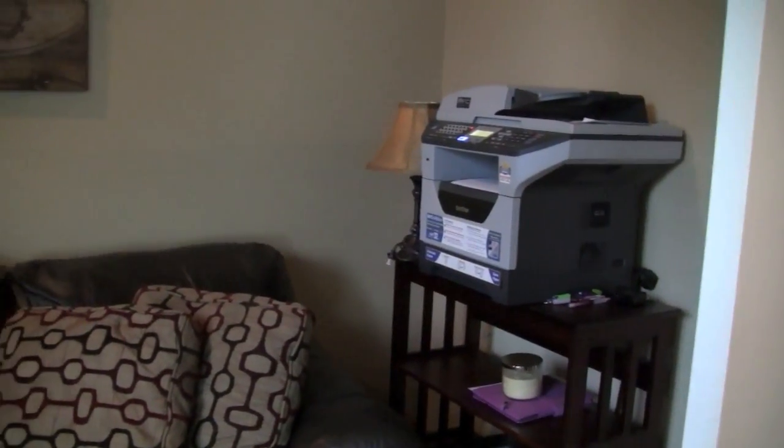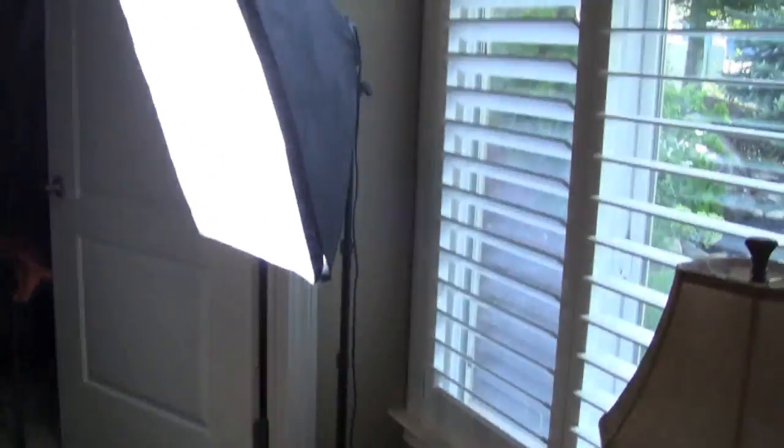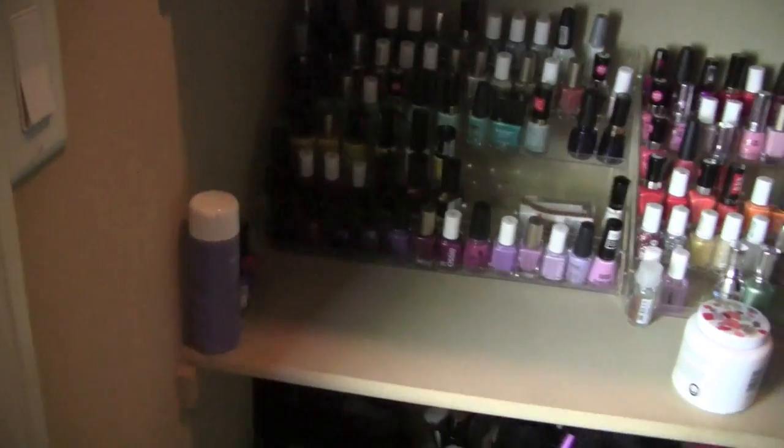Back there is my printer for my other work that I do. This is the lighting that I use — they're just studio lights, I got them from Amazon. They work really good. And this is the mess that's in here because this is like Benji's changing room for all of his work stuff. But this is where I store all my nail polish.